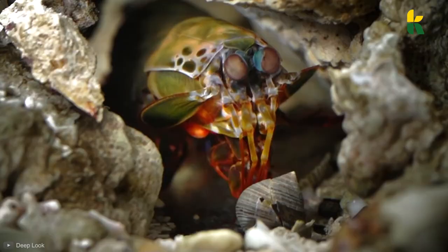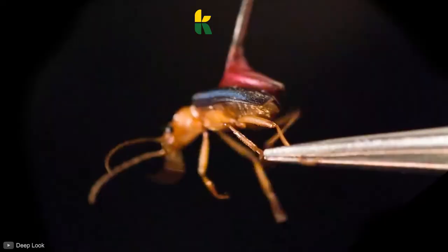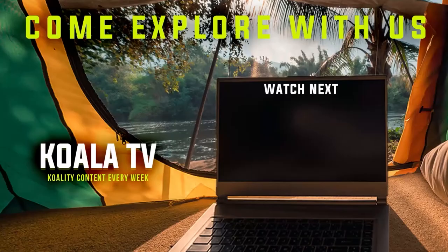If you enjoyed this video, you'll like the next one. This is Koala with quality content. See you soon. YouTube thinks that you should watch this video next according to your preferences.